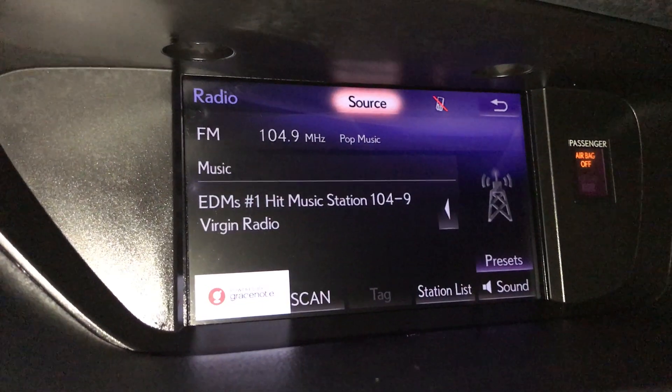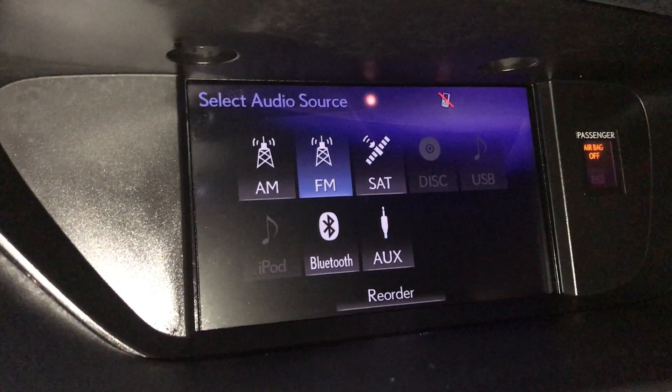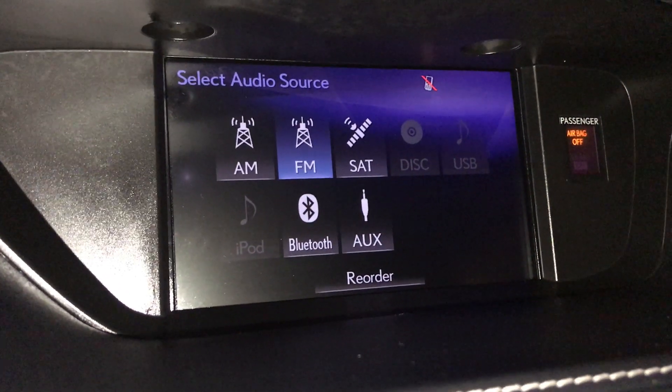For audio, it comes with a 15-speaker Mark Levinson audio system with AM, FM, satellite, single in-dash DVD, USB, Bluetooth, auxiliary, and iPod connectivity.